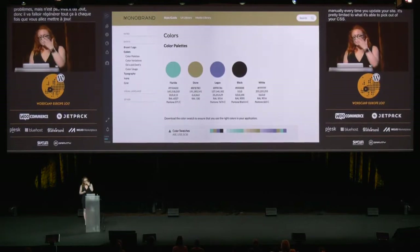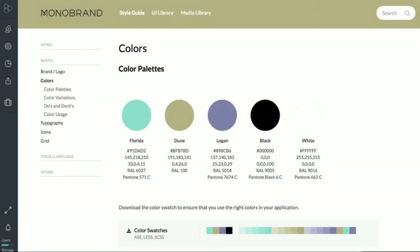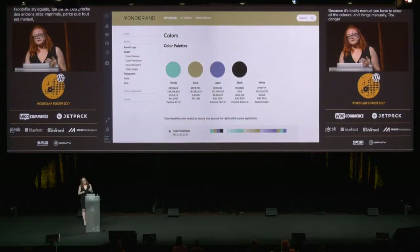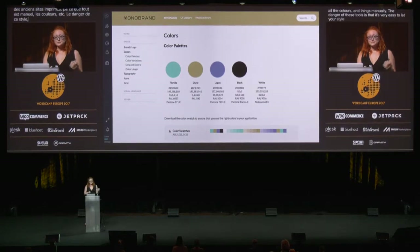For a more in-depth tool, you can try something like Frontify Style Guide, which is a platform for creating and maintaining a style guide. This is great for more traditional and controlled style guides, but it's really closer to those old print guides because it's totally manual — you have to enter all those colors and things manually. And the danger of these tools is that it's very easy to let your style guide get outdated unless you're going to be super vigilant about ensuring it's updated every time you change your styles.